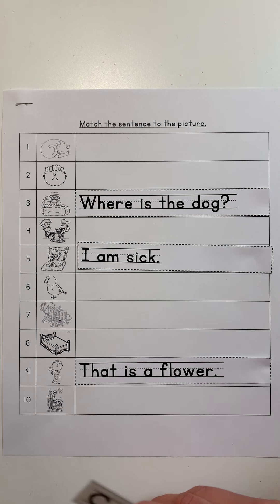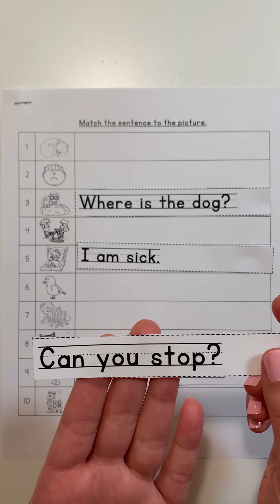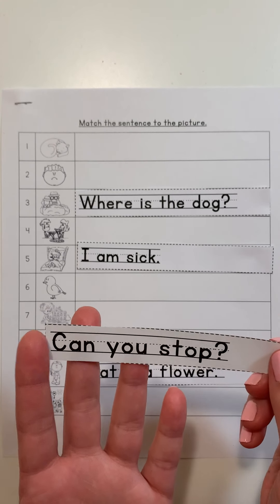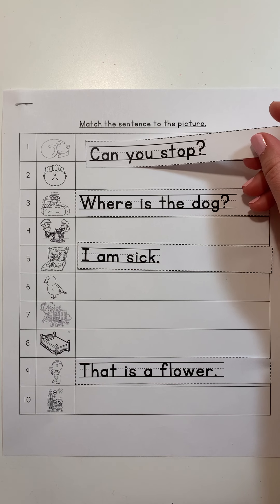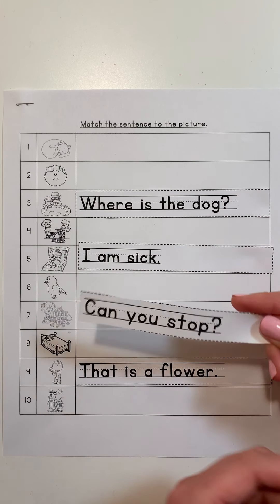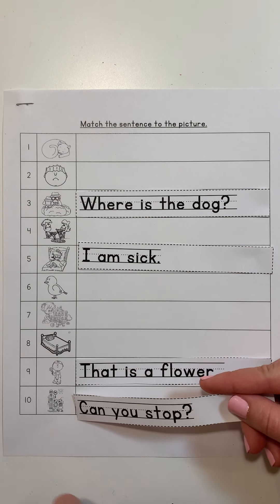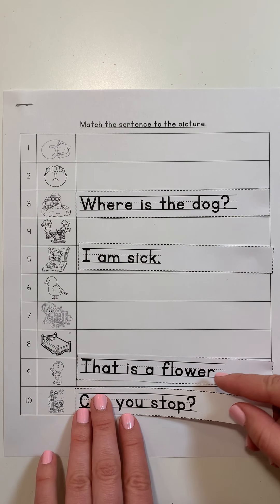Let's try this one: 'Can you stop?' What do you think you're going to see in this picture? Maybe somebody asking someone to stop. Is this cat asking anyone to stop? No. Is this boy asking anyone to stop? No. This crossing guard — I see a stop sign. This crossing guard is asking those kids to stop.